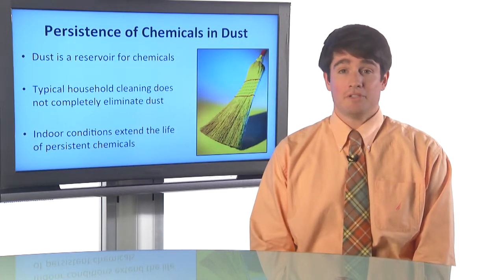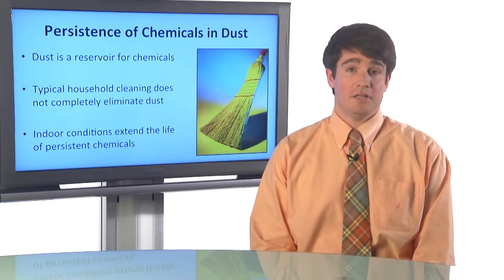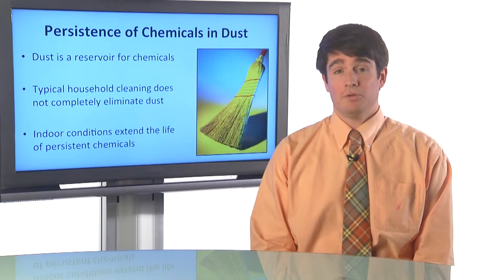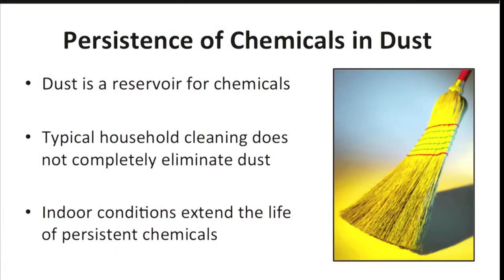Chemicals that are persistent tend to accumulate on dust particles, so the dust that's trapped deep within carpets acts as a reservoir for these persistent chemicals. When we try to do typical household cleaning with vacuum cleaners or brooms, we have a lot of trouble really getting rid of and eliminating all of the dust in our homes.